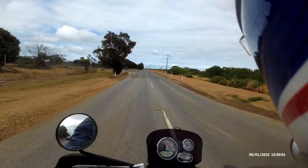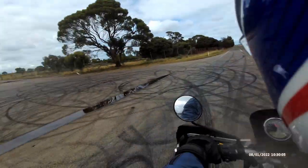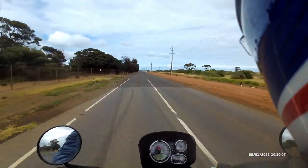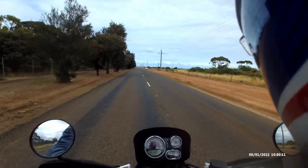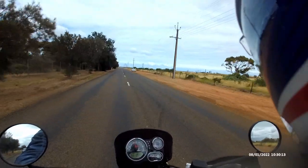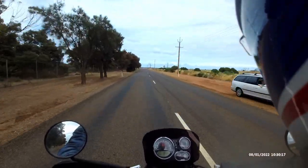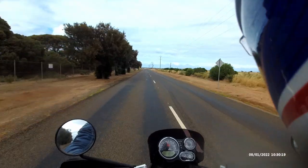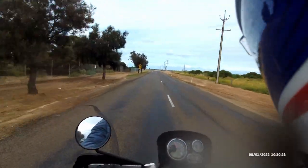G'day, this is the Adelaide Old Fart. Today we're heading out north of Adelaide to the St Kilda Mangroves Adventure Playground, going past the Tramway Museum. Just on the final approach now.